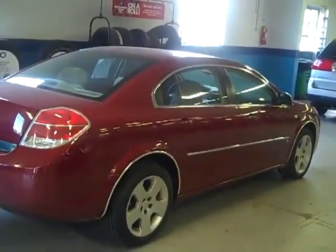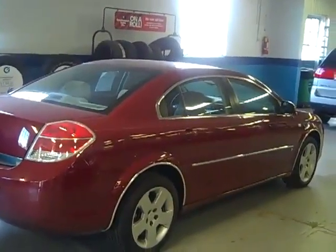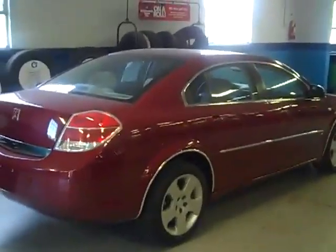This Aura, of course, comes with the industry-leading five-year, 100,000-mile warranty. Plenty of protection left, folks. Thanks for watching our video, I appreciate it.